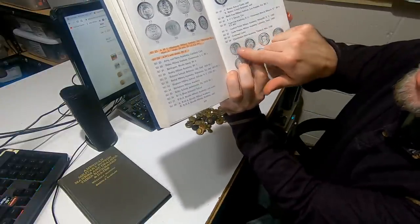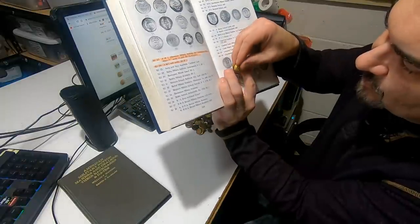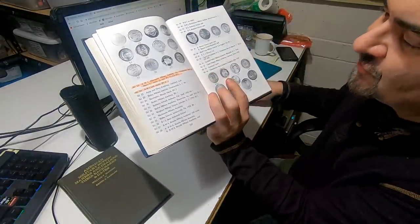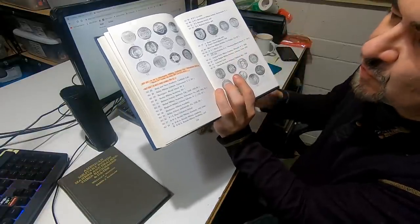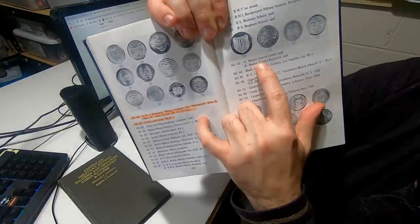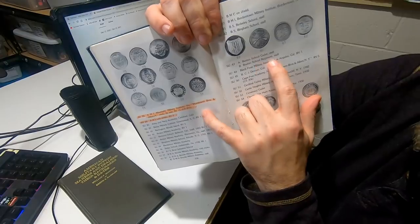Now there are two basic versions. They look almost identical and I think I have one of each. This one has a C in the center for Cadet — this is the Boston School Cadet. And this one has an R — it's the Boston School Regiment. They're right up here: Boston School Cadet, Staff Officer, and Boston School Regiment.